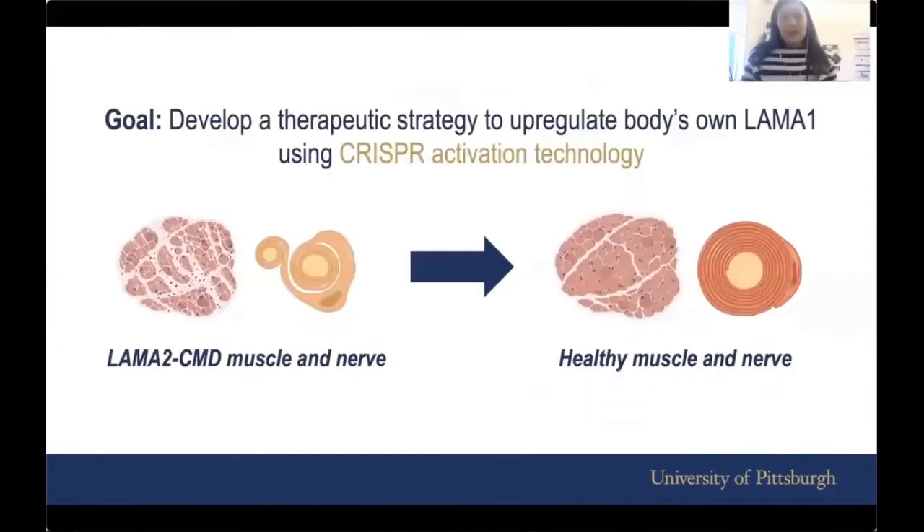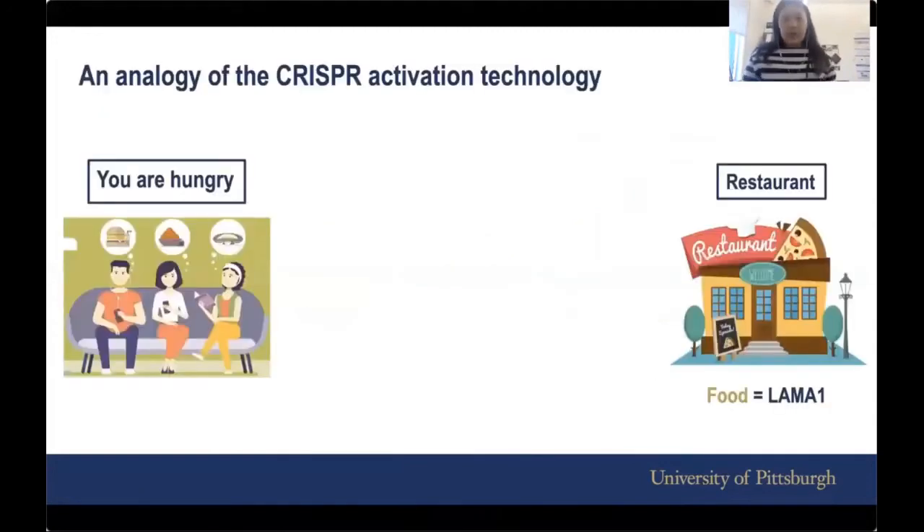The goal of my research is exactly that — we try to develop a therapeutic strategy to upregulate our body's own LAMA1 using what's called CRISPR activation technology. The big-picture idea is to improve the condition of muscle and nerve in LAMA2 CMD to something that closely resembles healthy muscle and nerve in healthy individuals.